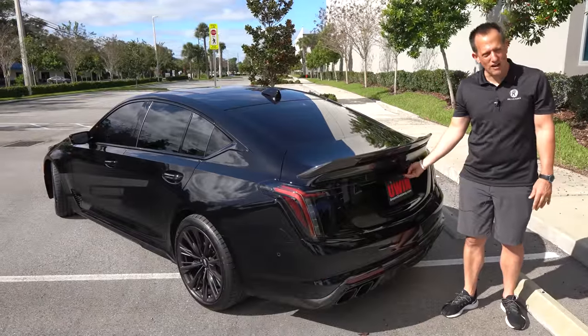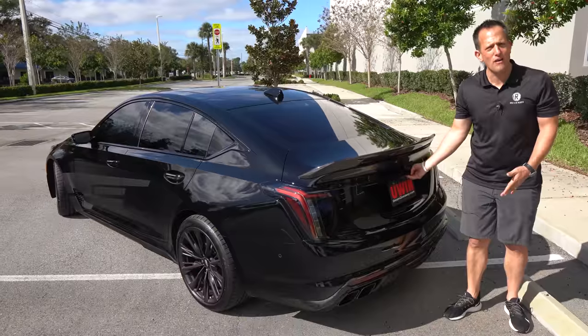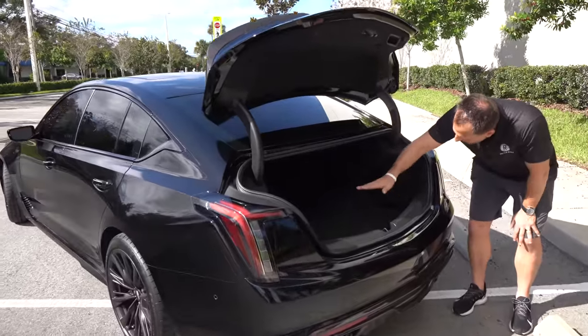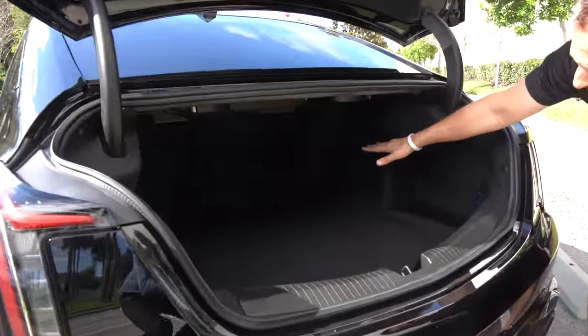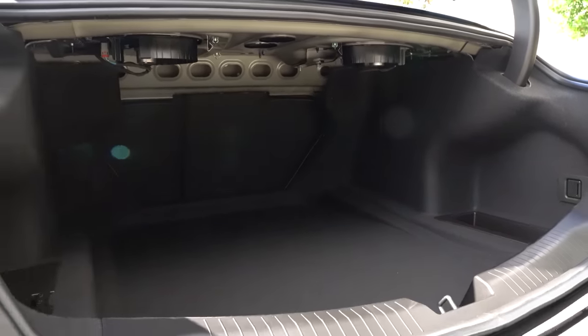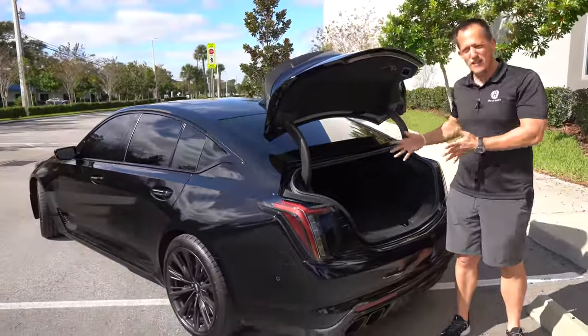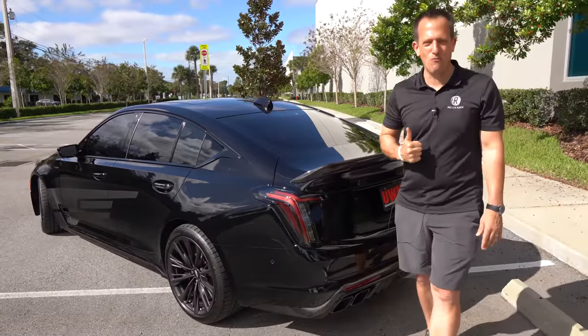Let's get into the trunk area and see how it stacks up against the Hellcats. This being a four-door sedan, it's actually practical — hit the button, bring it up, and you'll see tons of space. You can even fold down the rear seats 60/40 split. They mount the battery in the trunk for weight balance. You're looking at 12 cubic feet of trunk space — it is smaller than the Charger — but you have to decide what you want: a little more size or a smaller, more focused machine.